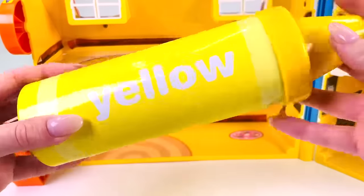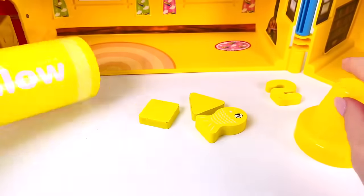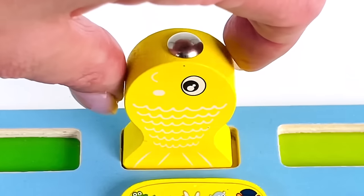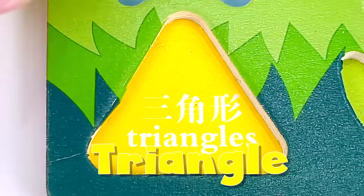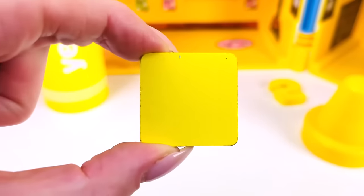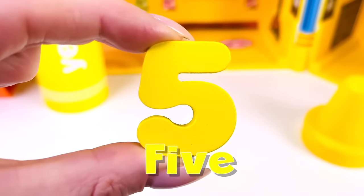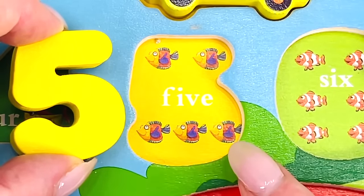There's a giant yellow surprise crayon — let's take a look. We have a yellow fish! And what shape is this? That's right, it's a triangle. And that shape — it's a square! And look, we found another number. Can you guess? That's right, it's the number five! Let's count the fish together: one, two, three, four, and five.